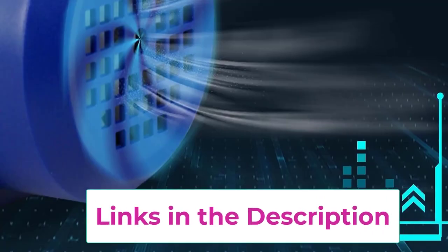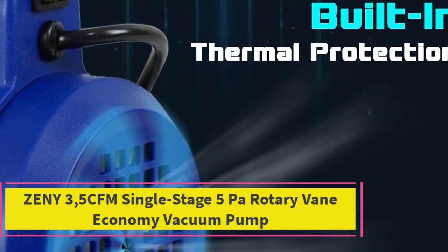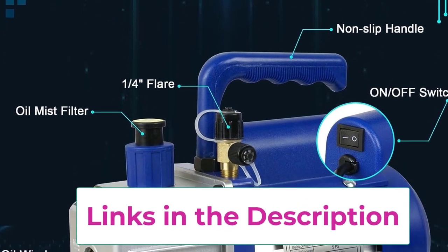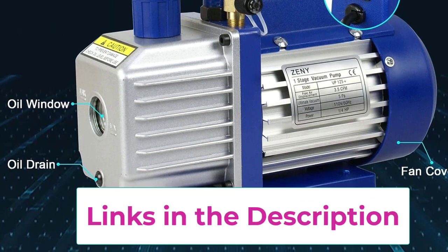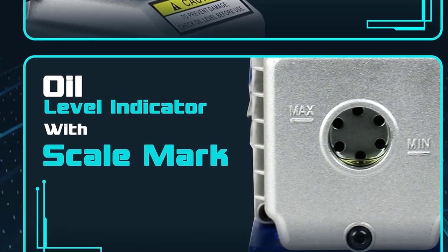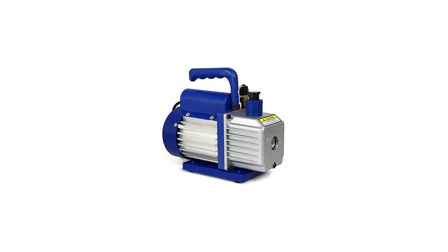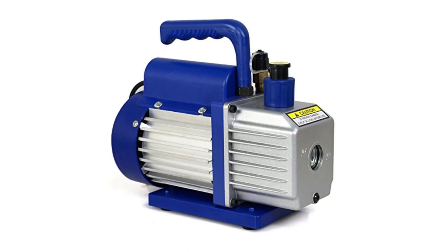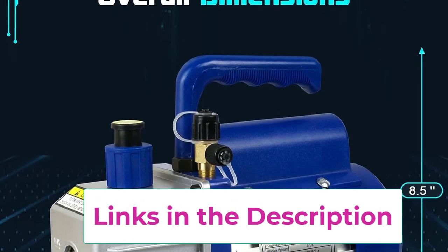Top 2: ZENI 3.5 CFM Single-Stage 5 Pascals Rotary Vane Economy Vacuum Pump. The ZENI 3.5 CFM Single-Stage Rotary Vane Economy Vacuum Pump offers reliability and convenience. Featuring a 1/4-inch flare inlet port, it's compatible with various pressure scales and hose lengths. The heavy-duty aluminum alloy casing ensures durability, while the internal high-volume cooling fan extends usage. The pump operates efficiently with minimal noise and requires no maintenance due to its direct-drive motor. The oil drain plug at the reservoir bottom and the exhaust port with cap facilitate usability.